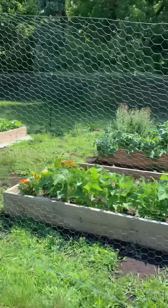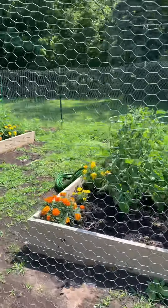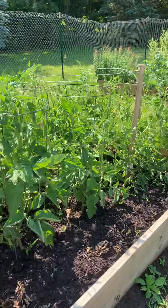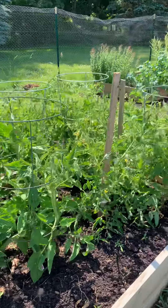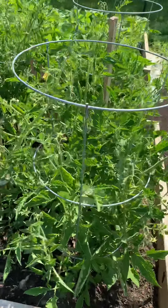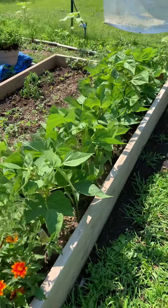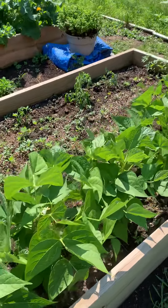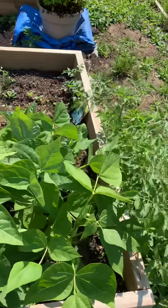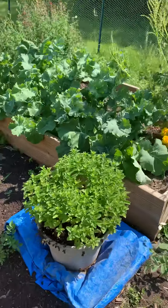We've had some wonderfully generous volunteers spending time watering, weeding, and tending the garden this season. Yesterday we had a small harvest of radishes that went to the food pantry at Hope House. Peppers are coming along nicely, and the mint too.